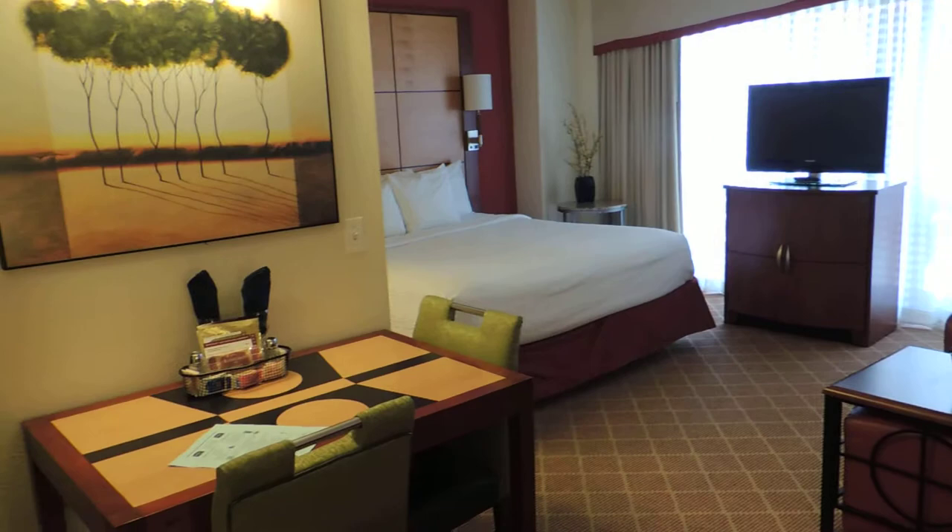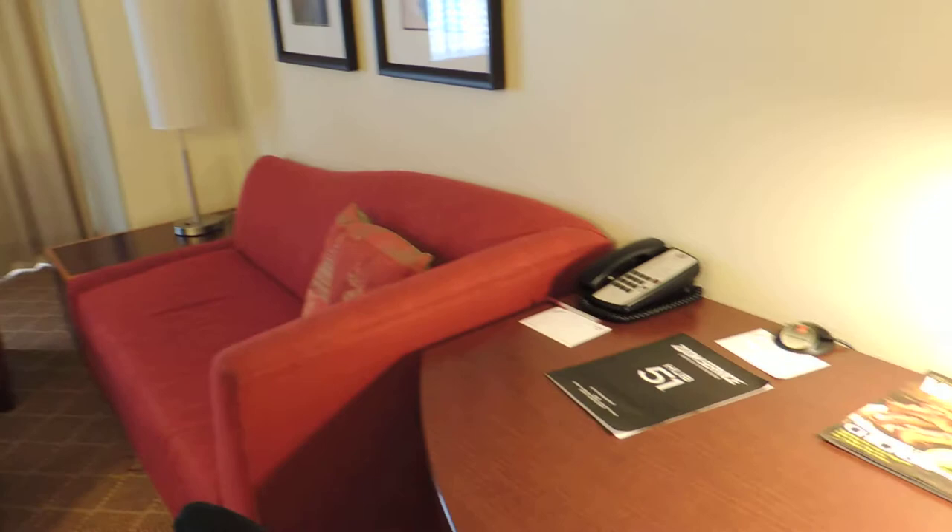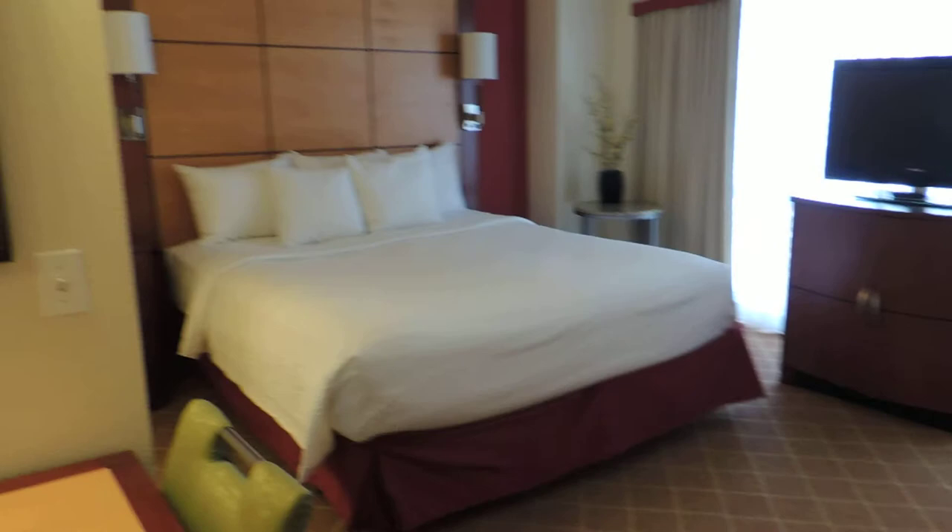Hi everyone, it's Taysa from Too Wire Too Tired, and I'm here at the Residence Inn by Marriott in Chicago — the River North Residence Inn — and as you can see, it's a beautifully decorated room.